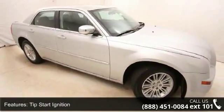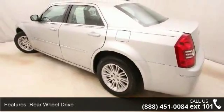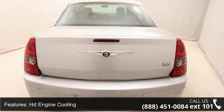Additional features include 4-wheel independent suspension, rear shock absorbers, power rack and pinion steering, 17-inch x 7.0 aluminum wheels, and monotone paint.